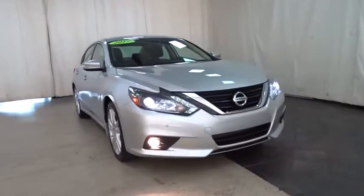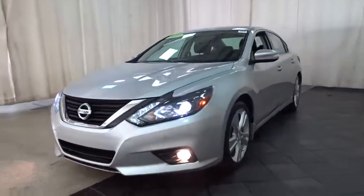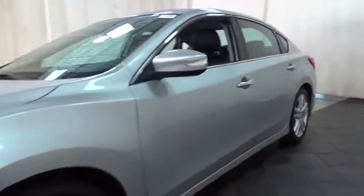Stop by and take a look at the 2017 Nissan Altima. The Nissan Altima offers advanced features to make life easier, and most of the features come standard.